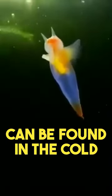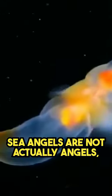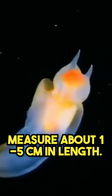Sea angels, also known as Clione limacina, are a type of sea slug that can be found in the cold waters of the Arctic and Antarctic oceans. Despite their name, sea angels are not actually angels, but rather tiny mollusks that measure about 1 to 5 centimeters in length.